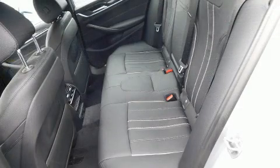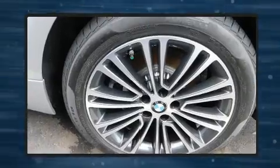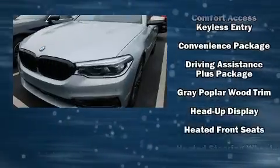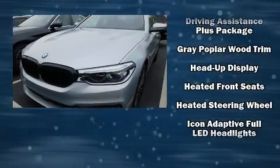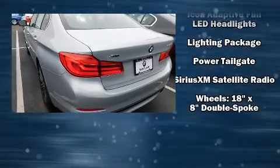BMW also prioritized safety and security with features such as front and side impact airbags, brake assist, and four-wheel disc brakes with ABS. When road conditions become unpredictable, rely on all-wheel drive to maintain outstanding control.